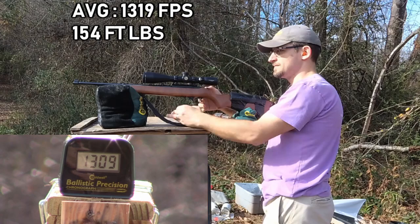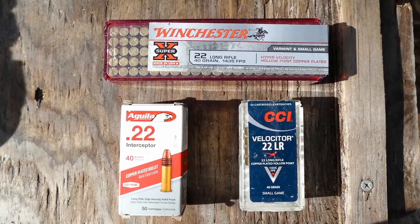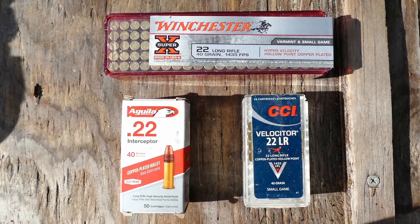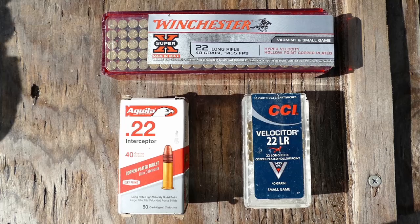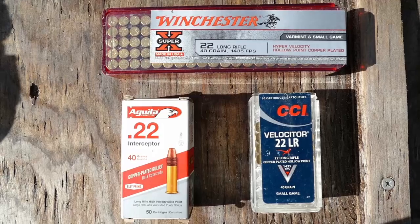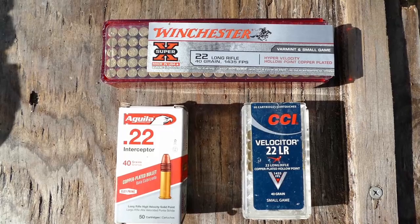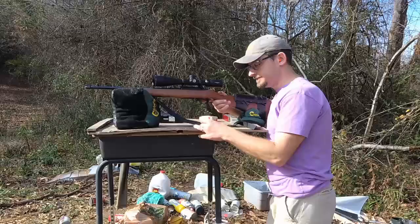Let's take a look at those numbers. For our speed results: the Winchester is advertised at 1435 feet per second — we got 1462, which adds up to 189 foot-pounds of energy. The Aguila has an advertised velocity of 1470, but it came in quite a bit lower at 1365, adding up to 165 foot-pounds of energy. The Velocitor has an advertised velocity of 1435, and we're a good bit under with our recordings at 1319 and 154 foot-pounds of energy.